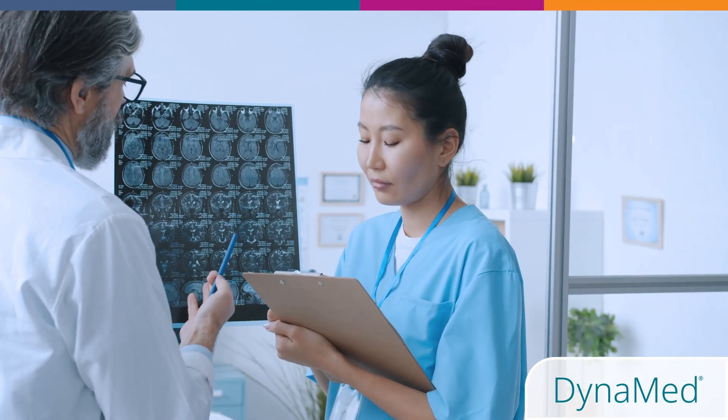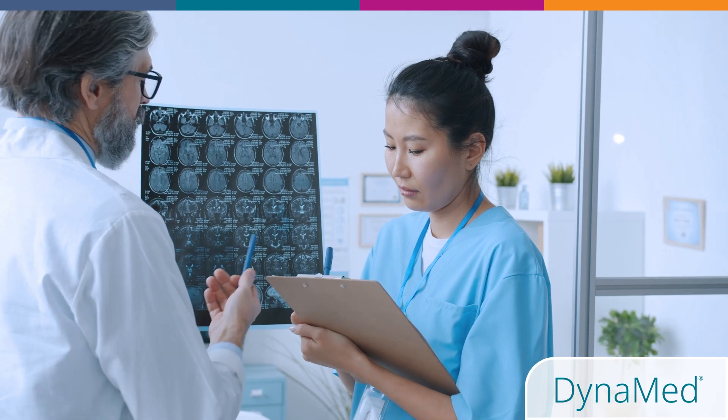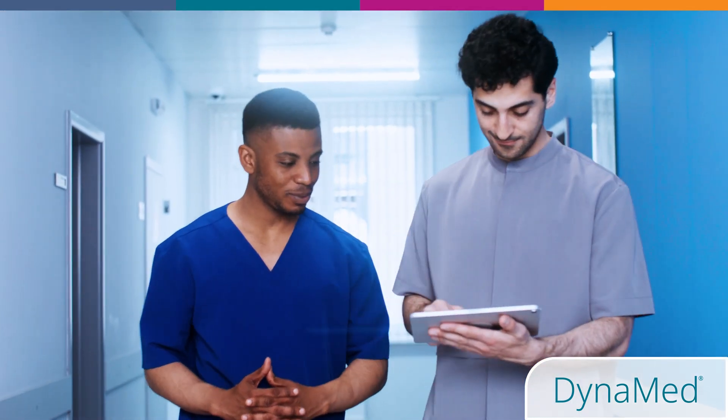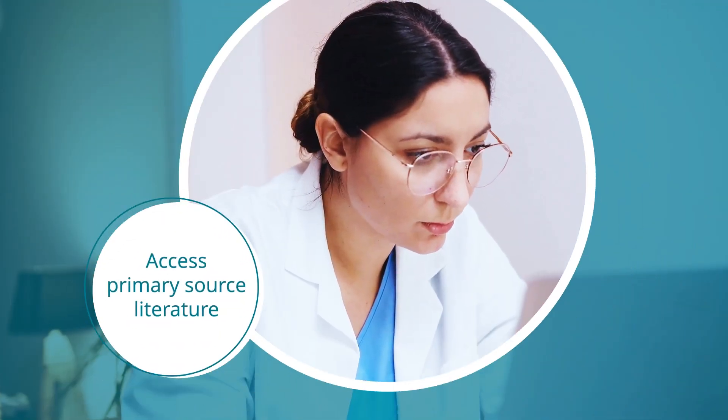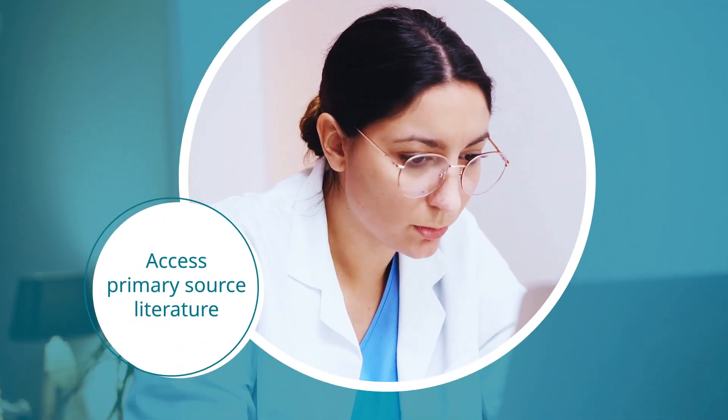Dynamed's guidelines and recommendations offer targeted insight into the underlying evidence for each topic and facilitate primary source literature research, which healthcare professionals should develop a high degree of proficiency in.